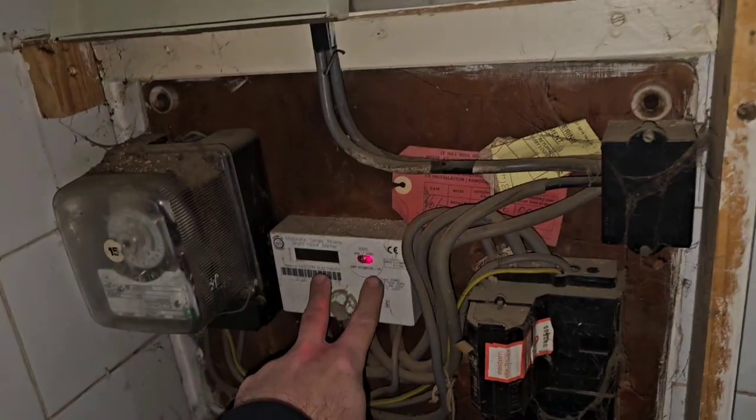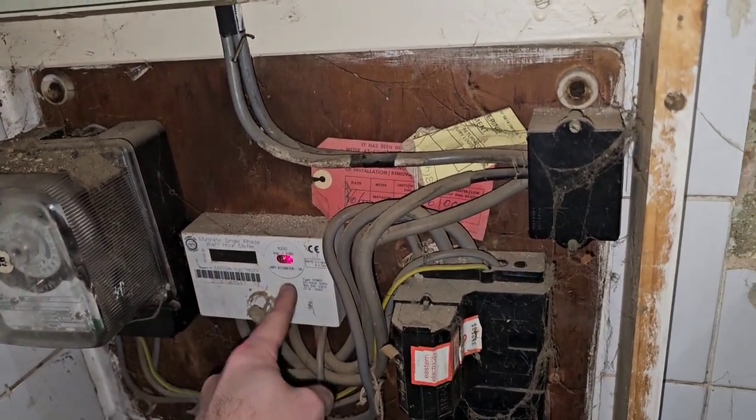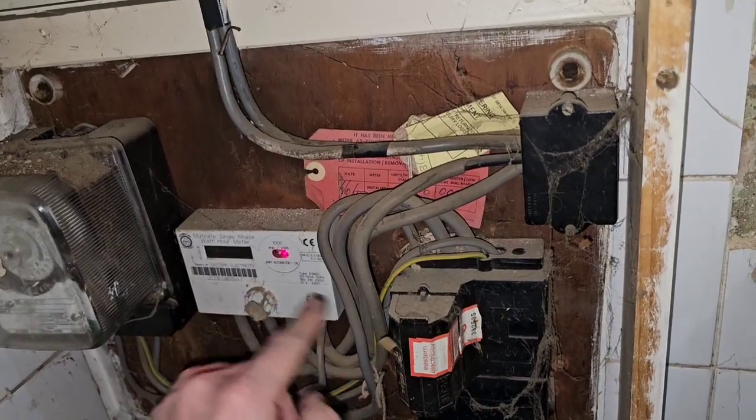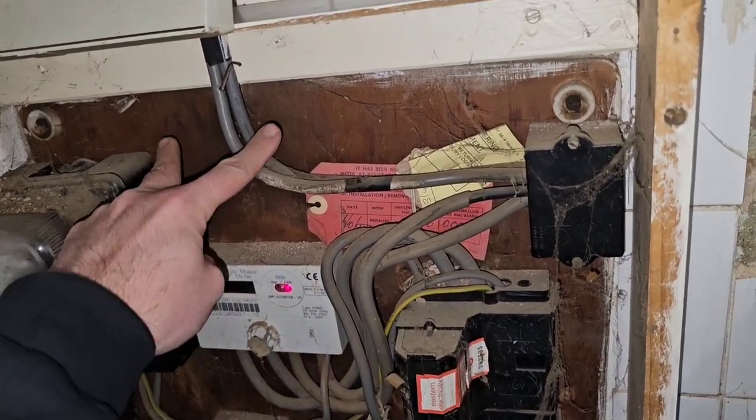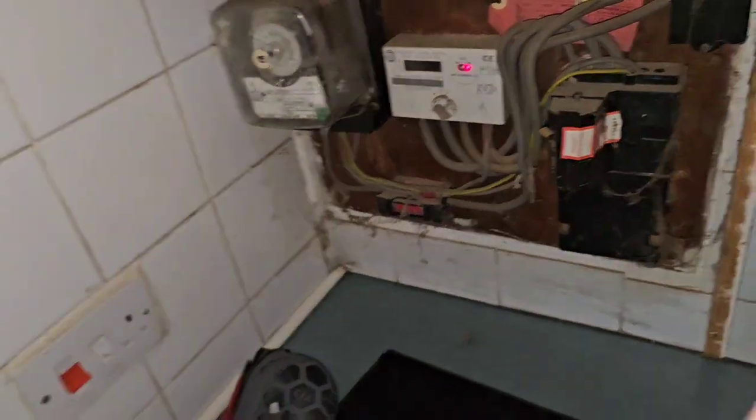If it's still under dispute, what they normally do is put another analog meter in series with this. So they'll go through this meter and through the other one, checking that the clocks are turning at the same speed. You can stick another one of these here, go through both, mark the starting reading on both and make sure the same amount of units have passed through. Because if there's a discrepancy, then one of the meters is running fast or slow.